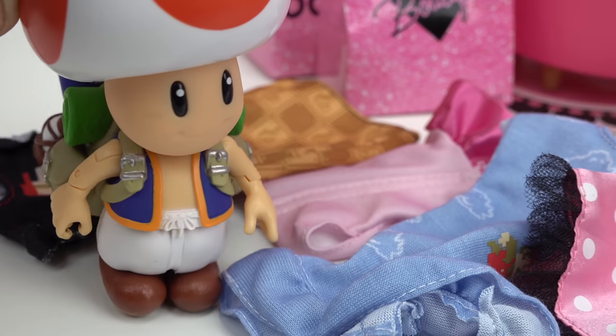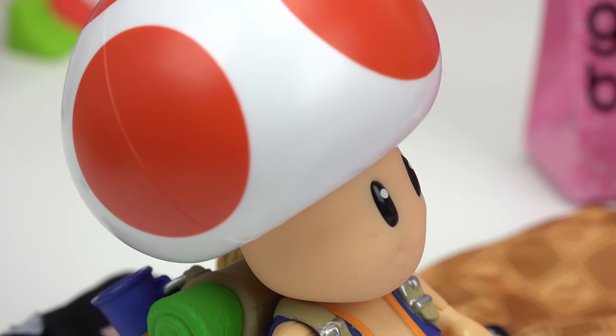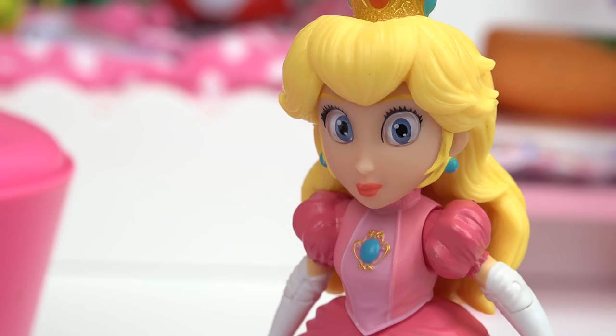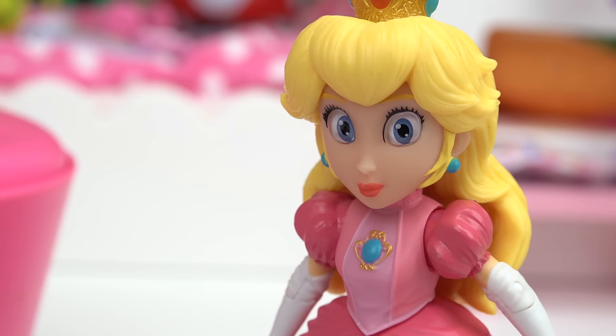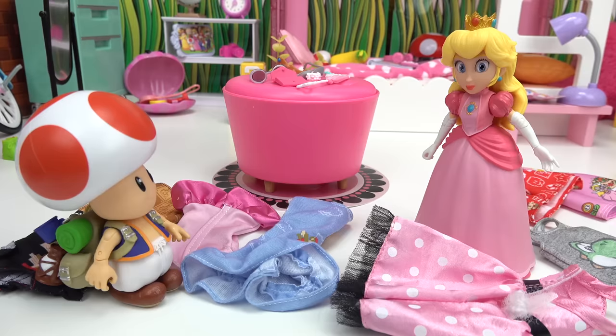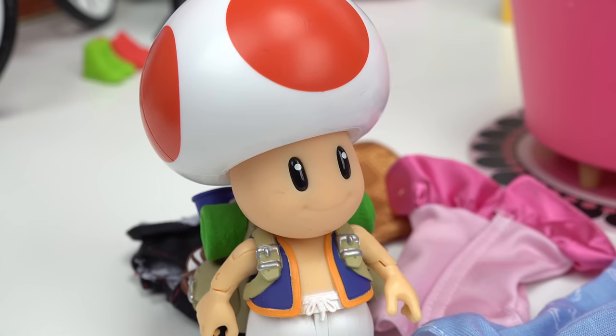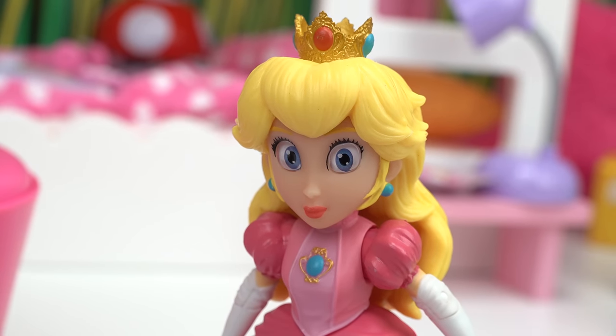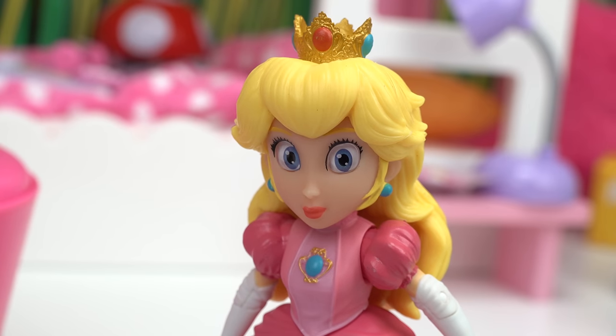Princess Peach, whoa! What is all this stuff and why is it on the floor? Clothes and accessories! Toad, I have nowhere to put them, so they end up on the floor, on my cushion, or on my bed. That's a real problem — you don't want to become one of those hoarders. I am not a hoarder! I need all of this stuff.